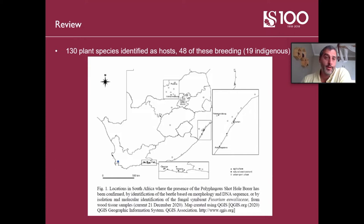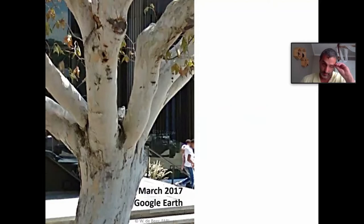The beetles have a very wide range of host tree species they can infest — basically any tree species in which the fungus can grow. Currently in South Africa, we have about 130 plant species in which we know the fungus can grow, of which about 50 are species in which we know the beetles can breed. It's these 50 breeding-host species that are really in deep trouble — these are usually the ones that can die.